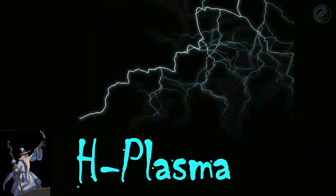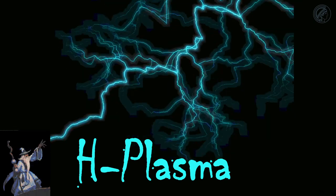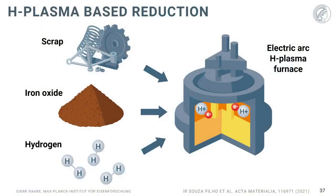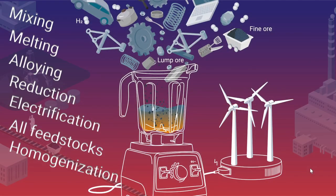Now a few slides on hydrogen plasma. Plasma is a state where you render a gas into an ionized state, as known from lightning during a storm. The process uses a single electric arc furnace charged with scrap, iron oxide, and hydrogen. When ignited, you create something like a thermomix where mixing, melting, alloying, reduction, electrification, use of all feedstocks, and homogenization all happen in a single furnace.